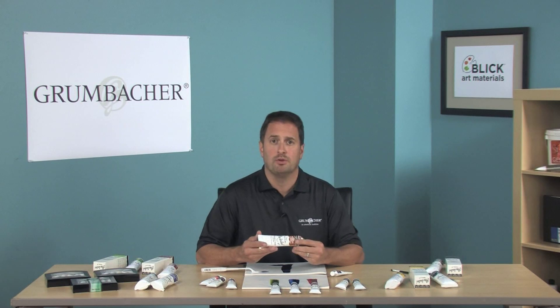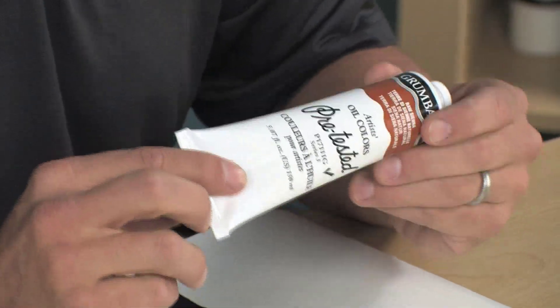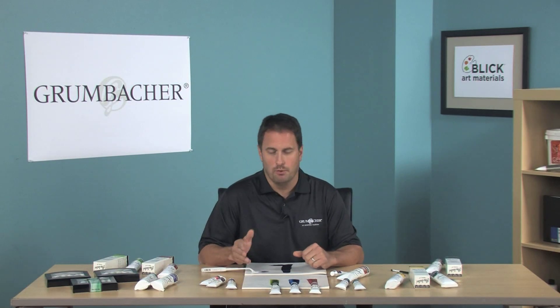73 colors are rated 1, or excellent, for lightfastness. Now, 24 of our most popular colors are available in the large 150ml tubes. So remember, Pre-Tested Artist Oils are a great paint at an affordable price.